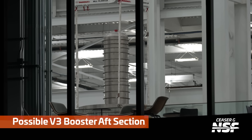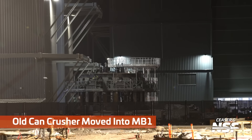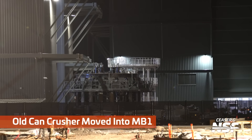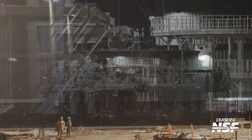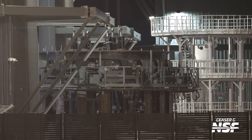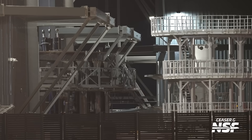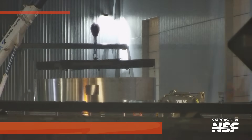Possible Booster V3 aft section. We don't know if this is a bona fide Booster V3 aft section or just a test article, so don't get too excited about seeing Booster 18's aft just yet. The old can crusher moved into Mega Bay 1. It's going to be used, I think, for testing the 18.3 prototype — question mark.